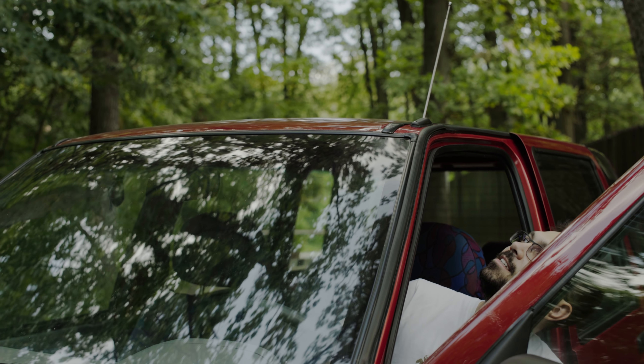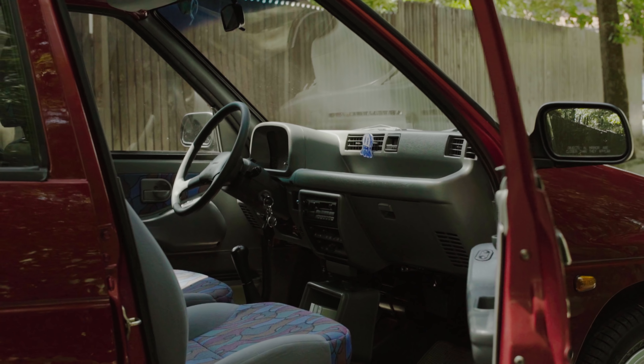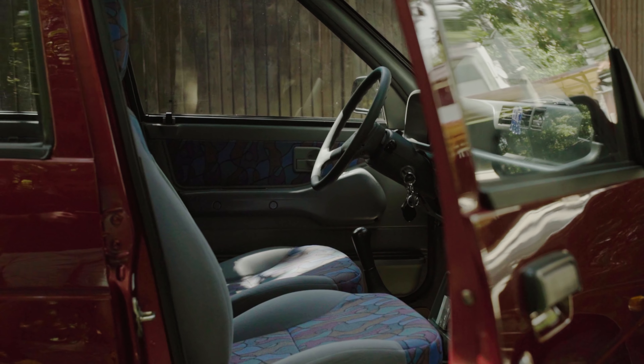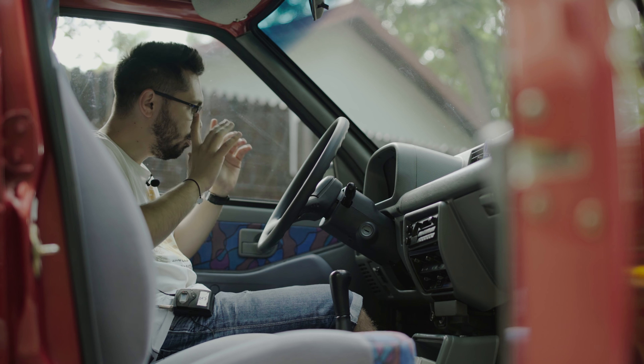8 ani de zile — și acesta este impecabil. Este ca nou, ca nou, ca nou. Are și multe lucruri schimbate. Hai să începem de la stânga la dreapta.